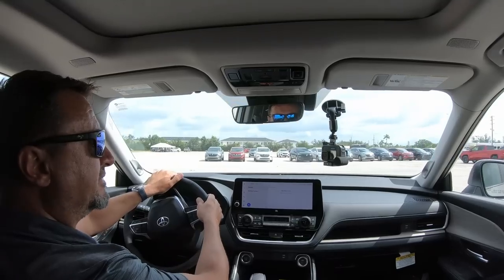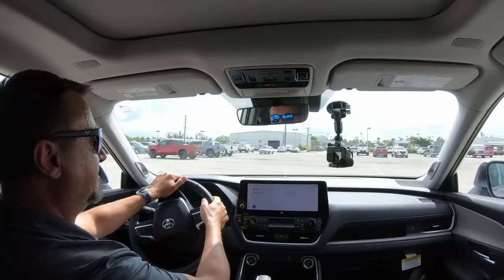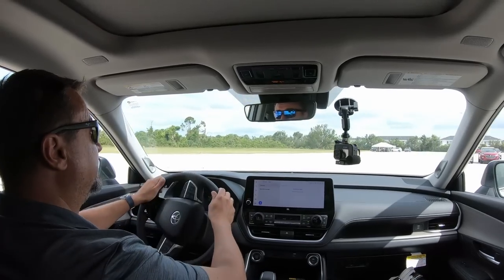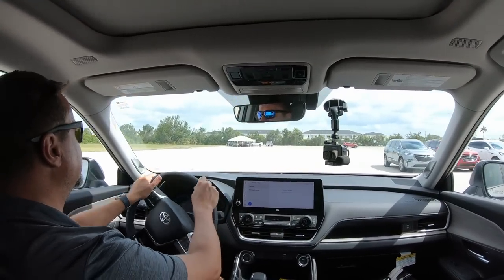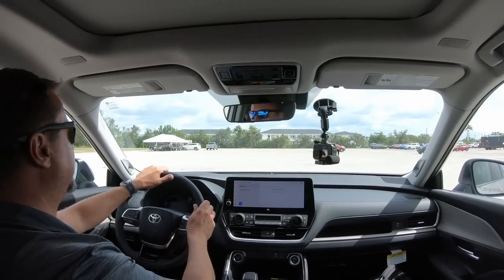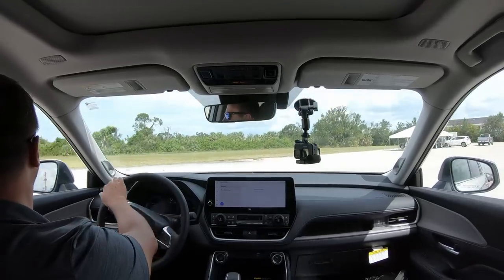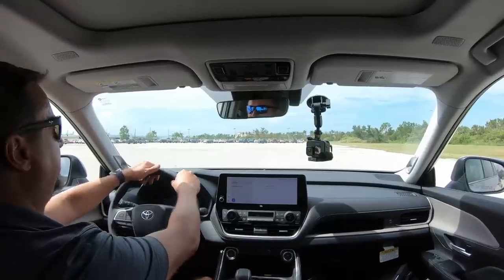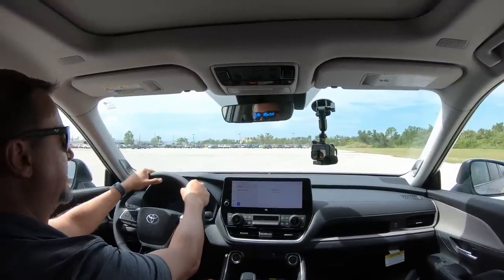Let's see how this vehicle drives. First, let's check the turning diameter. Steering wheel all the way to the right — it is actually good, nice and tight turning radius. Now I'll do a bit of off-the-line acceleration — nothing too crazy in this parking lot. This powertrain is rated at about 7.5 to 7.6 seconds zero to 60.